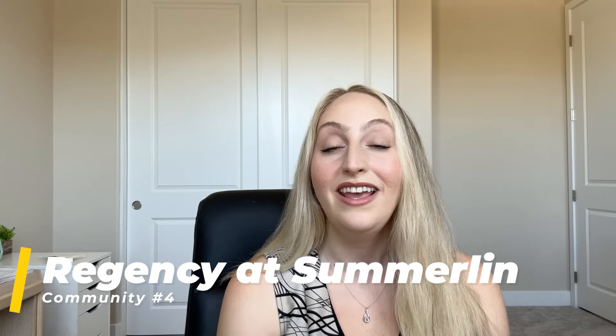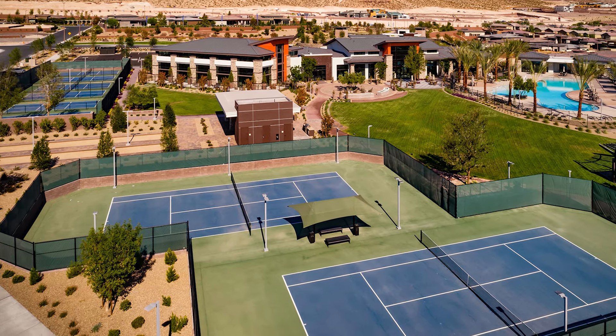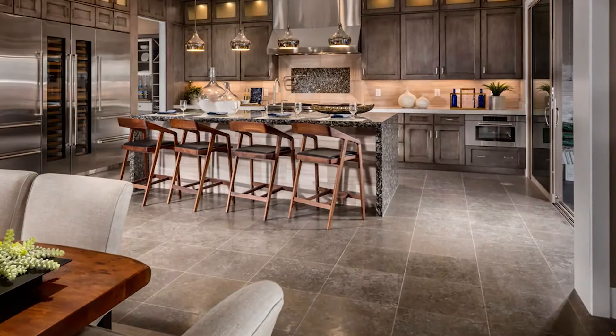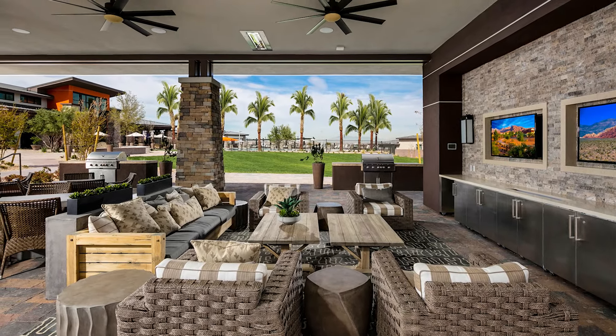The fourth community we're going to talk about is Regency at Summerlin, which is about 10 minutes south of Siena and Trilogy in Summerlin. It's on the far south end of Summerlin, and it is absolutely beautiful down there — you're nestled right between the mountains. This community was built by Toll Brothers, with a grand opening back in 2015 and finished construction in 2023. If you're interested in a community made up of all single-family homes, Regency at Summerlin has a total of 434 single-family detached homes, very modern-looking. If you're familiar with Toll Brothers, you know their reputation in the luxury market.